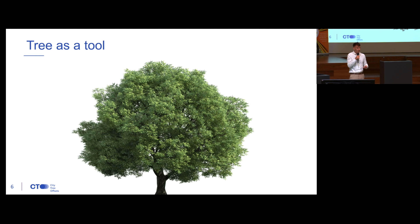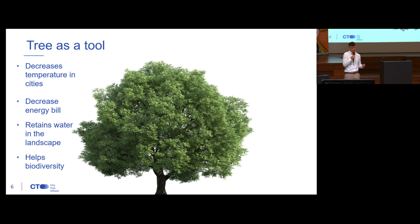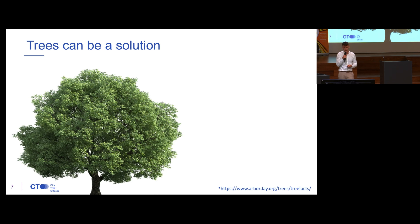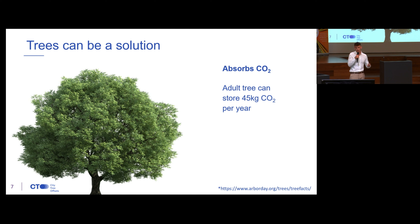As you probably guessed by now, trees can actually be part of the solution. Despite many other benefits such as decreasing temperature in cities, decreasing energy bills when you plan a city strategically around your house for both heating and cooling, retaining water in the landscape, helping biodiversity, dust particle collection — they are fully degradable, easy to maintain, and consume only water and sunlight. On top of that, they can also store CO2. An adult tree can absorb around 45 kilograms of CO2 per year, stored in its leaves, branches, stem, and roots.